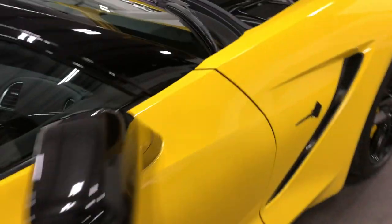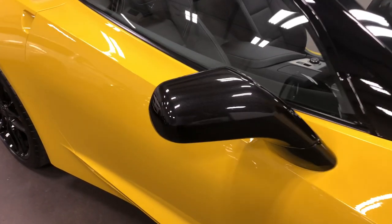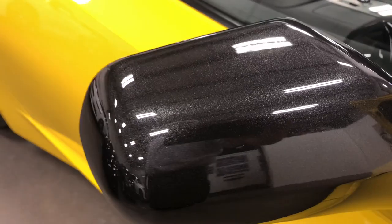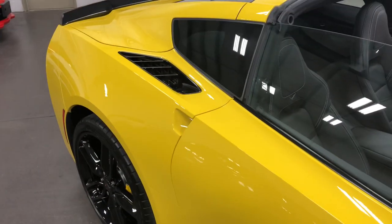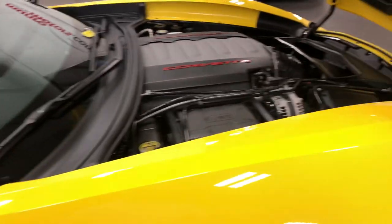Notice that the Stingray badge is blacked out. The side gills are blacked out. The mirrors are black — that's carbon flash black. The rear badges are black and the spoiler is black. That's a great combination on this car.